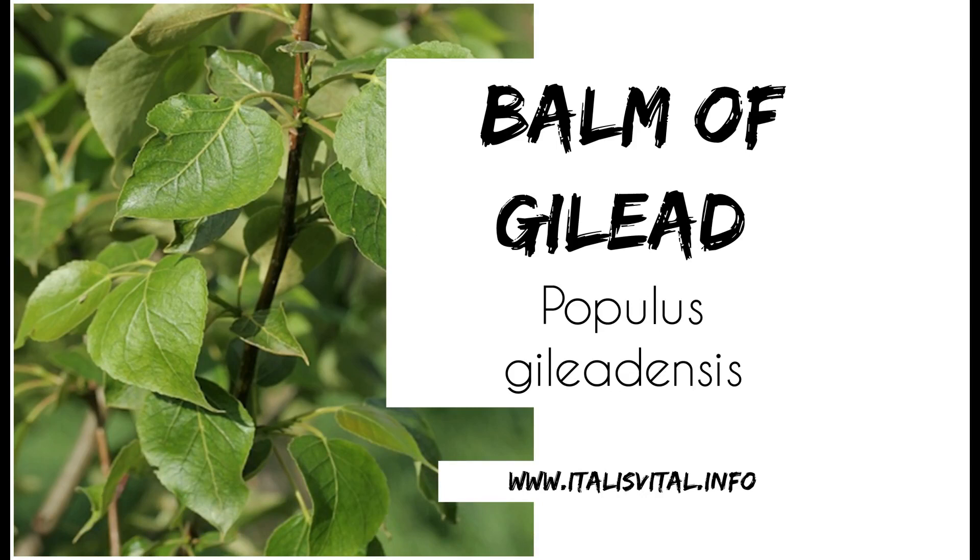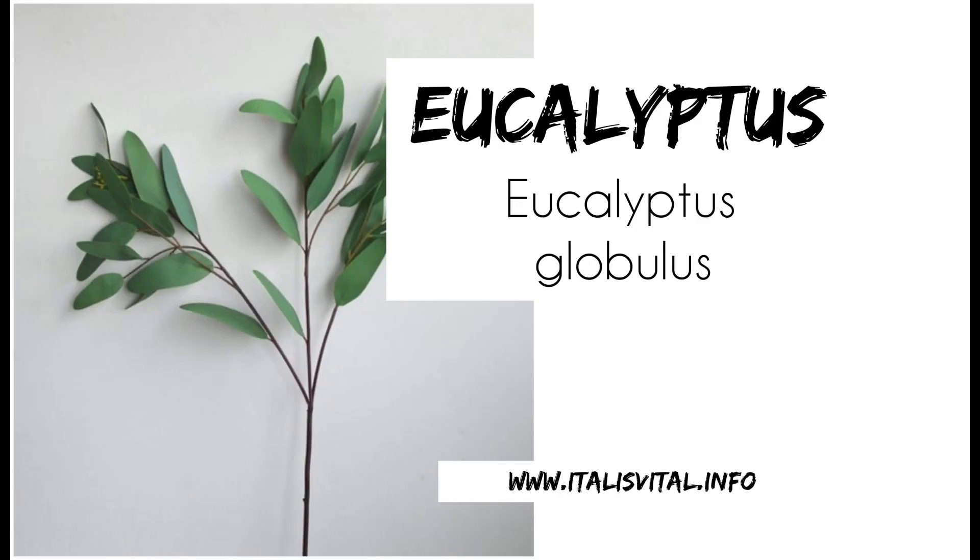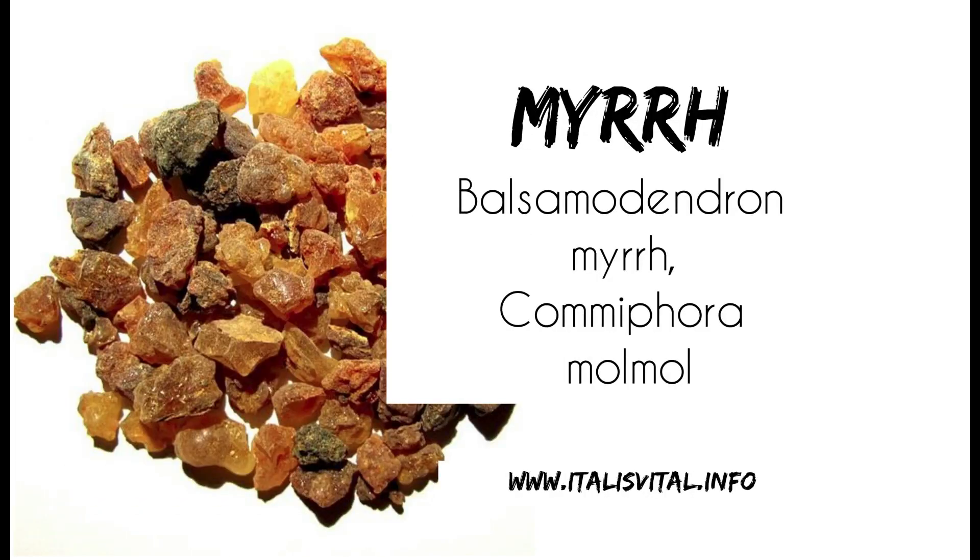The fourth is the balm of Gilead — the poplar buds — used for sore throats as well as for colds and coughs. Fifth is eucalyptus, used for sore throat, sinusitis, and respiratory disorders. And the sixth is myrrh, and it's usually the gum resin that is used for sore throat.